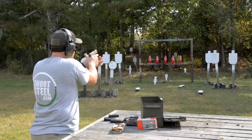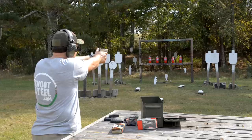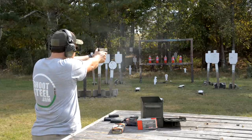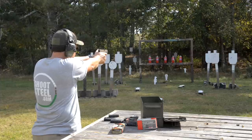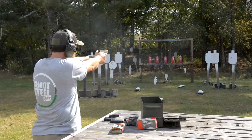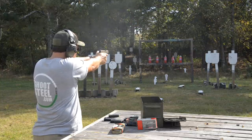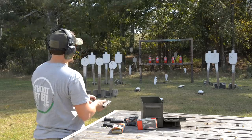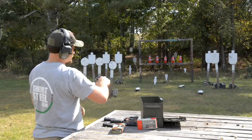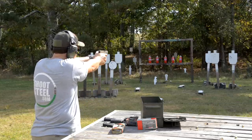Going to shoot a group at basically about 12 yards away on this gong here. Those two shots stacked right on top of each other — spoke too soon, favoring a little bit left with this particular ammo. Let's see if we can get a little bit better grip on the gun; maybe it's me just pulling it.